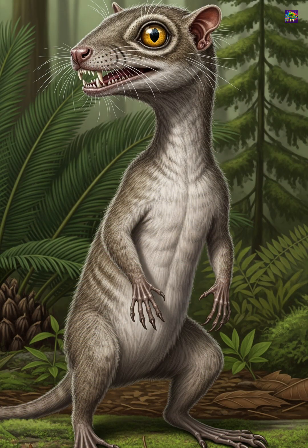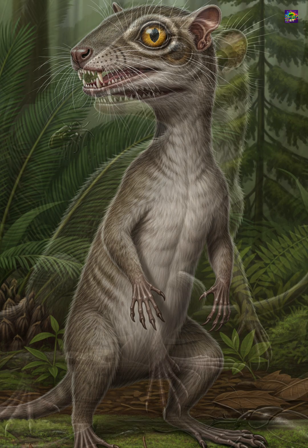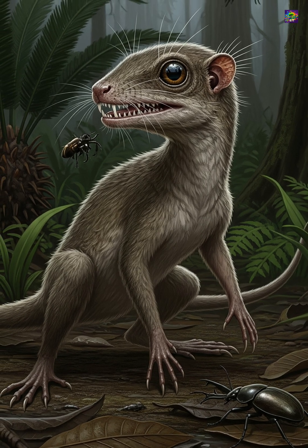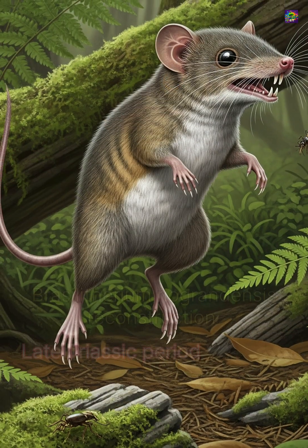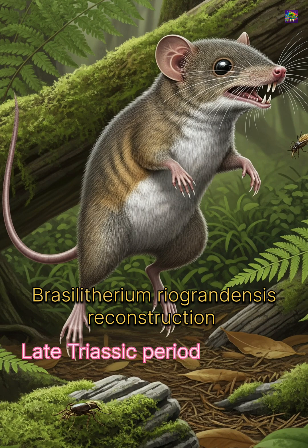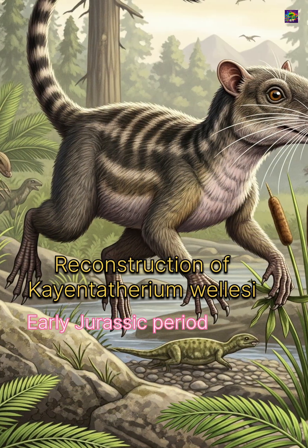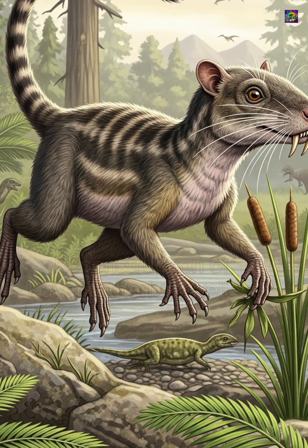By the late Permian and into the Triassic, cynodonts had diversified into both small insectivores and larger predators, adapting to ecosystems in recovery after the end-Permian mass extinction. Every structural change in jaw mechanics, teeth, posture, and respiratory adaptation was a building block in the blueprint that would ultimately give rise to mammals.